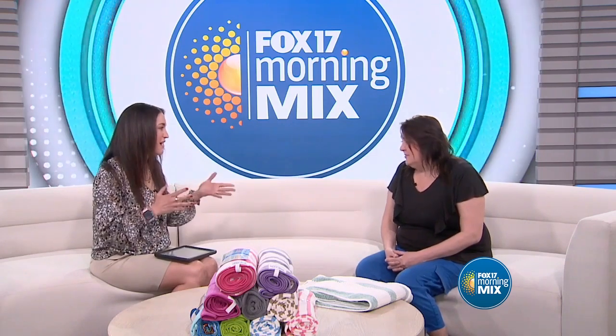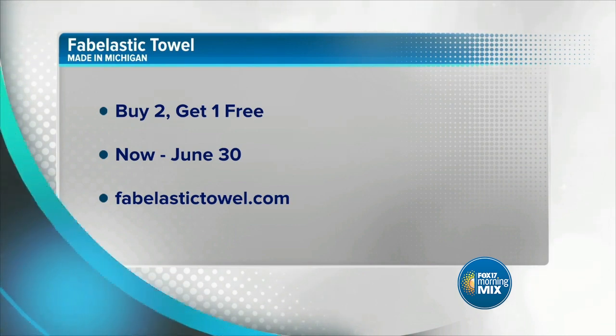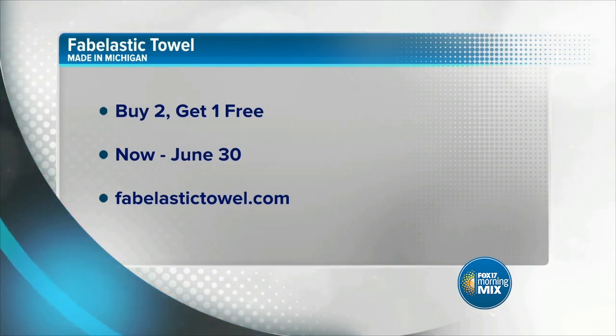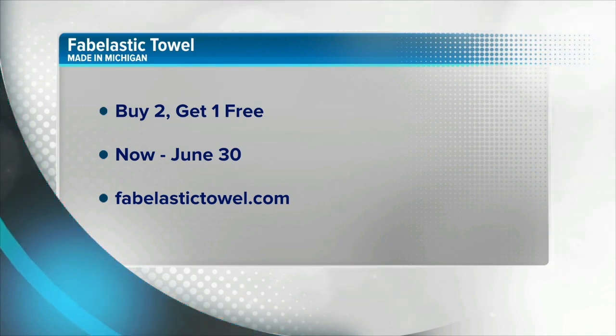If people want to learn more about this product, about Fabelastic, and want to follow your journey, what do they need to do? Go to my website, fabelastictowel.com. They can order there and I'm going to be doing a buy two, get one free starting now until June 30th. Perfect timing — get them for your mother for Mother's Day, get one for yourself. I will tell you, I wish you could feel them because they are incredibly soft and cozy. Fabelastictowel.com — it's a local Michigan-made product and you're supporting a local entrepreneur. Thank you so much for being here. Thank you.